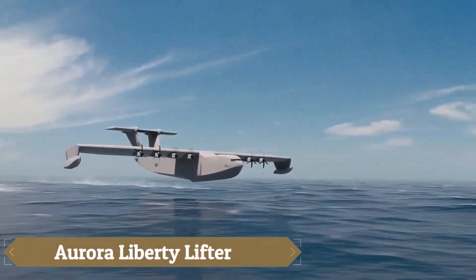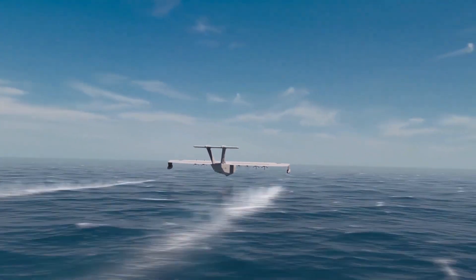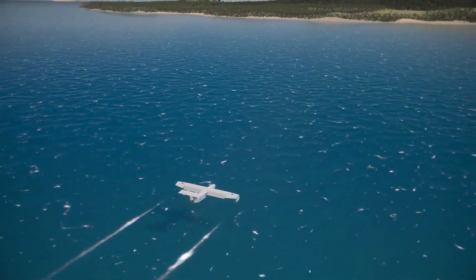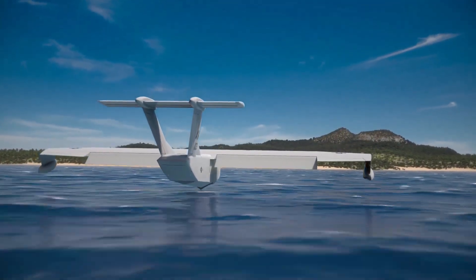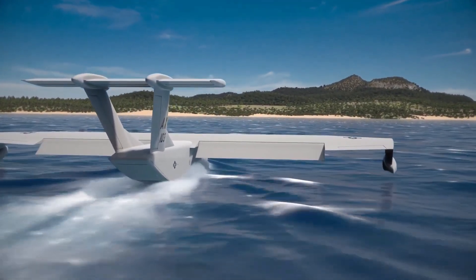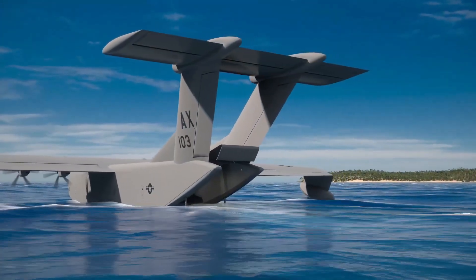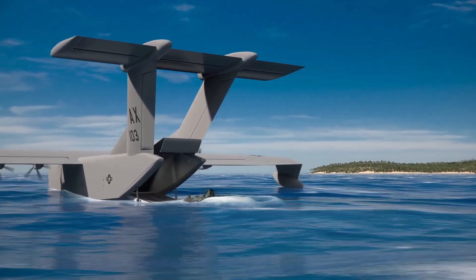The Aurora Liberty Lifter is an innovative seaplane concept developed under DARPA's Liberty Lifter program, aiming to revolutionize heavy lift capabilities from the sea. This high-wing monohull design boasts a wingspan of 65 meters and is engineered to carry up to 50,000 pounds of cargo. It operates efficiently in ground effect close to the ocean's surface and can reach altitudes up to 3,000 meters. The Liberty Lifter is designed to take off and land in sea state four conditions and sustain on-water operations up to sea state five, enabling it to function in moderate to rough sea states.